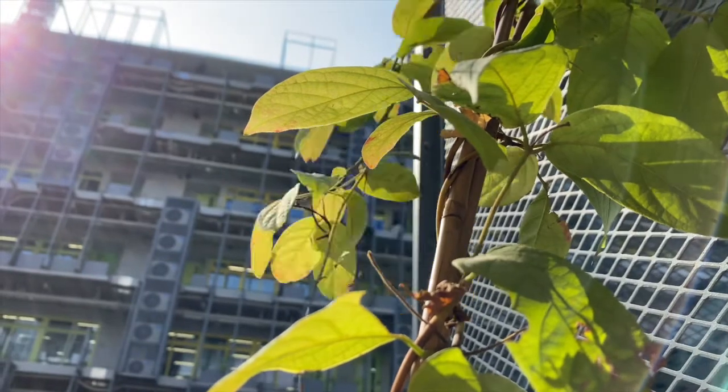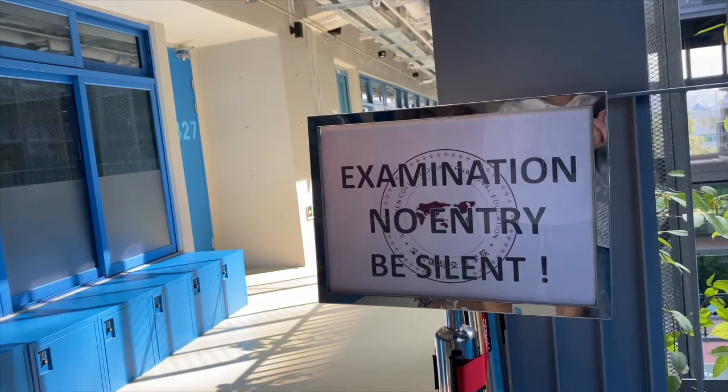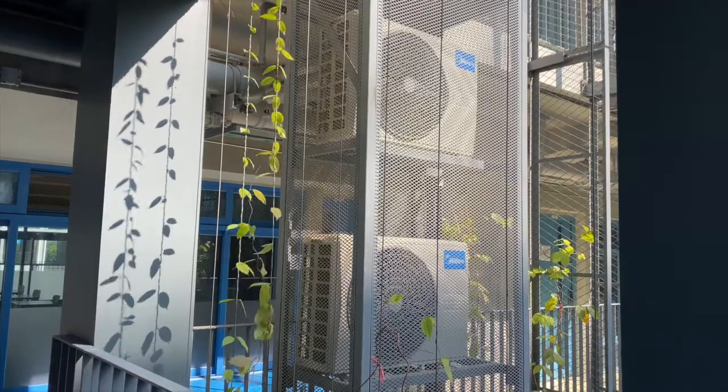Our film crew was lucky enough to be invited by Professor Andrade at the local medical research centre. She would talk to us about her experiment.